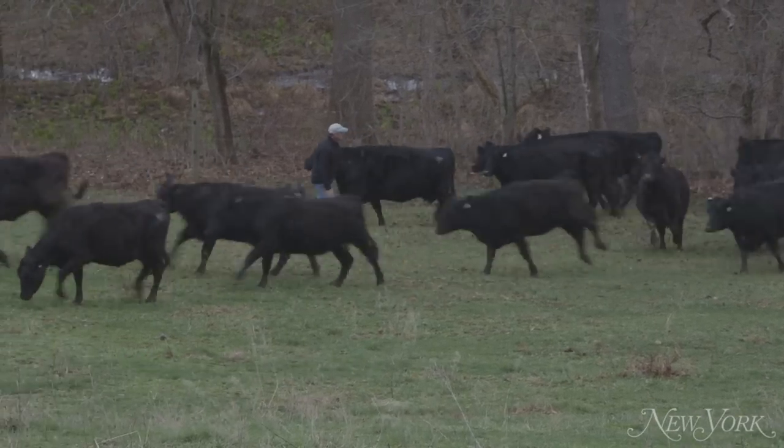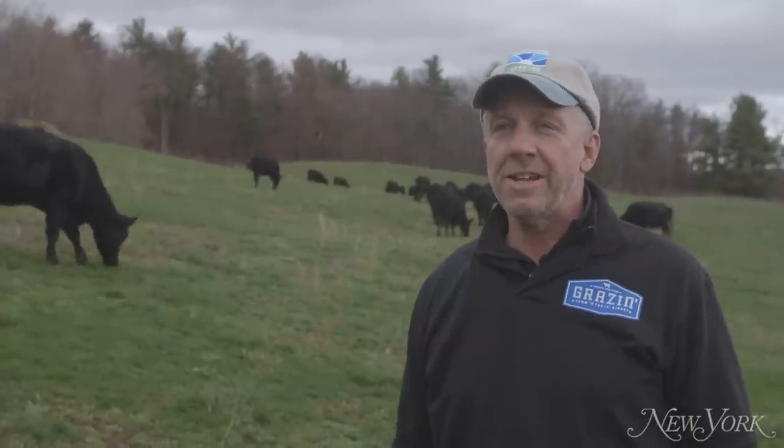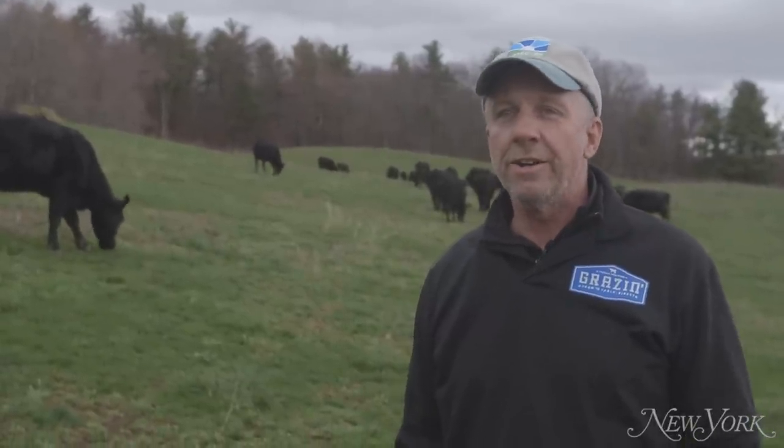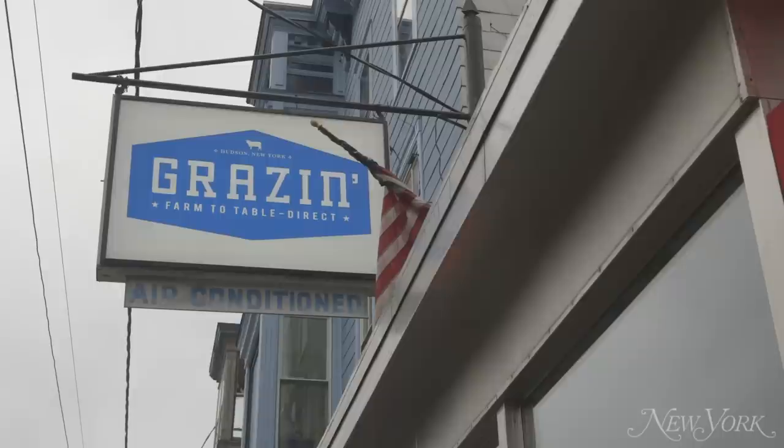A lot of delicious burger walking around here. Hi there, I'm Dan Gibson of Gray's and Angus Acres. We have a 500-acre black Angus grass-fed and finished farm.